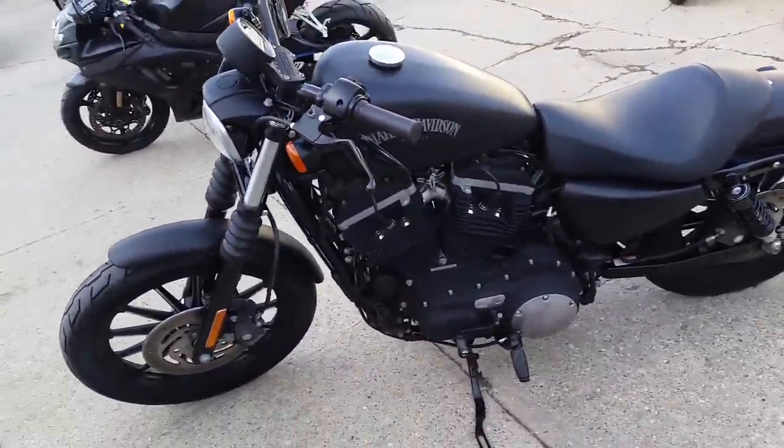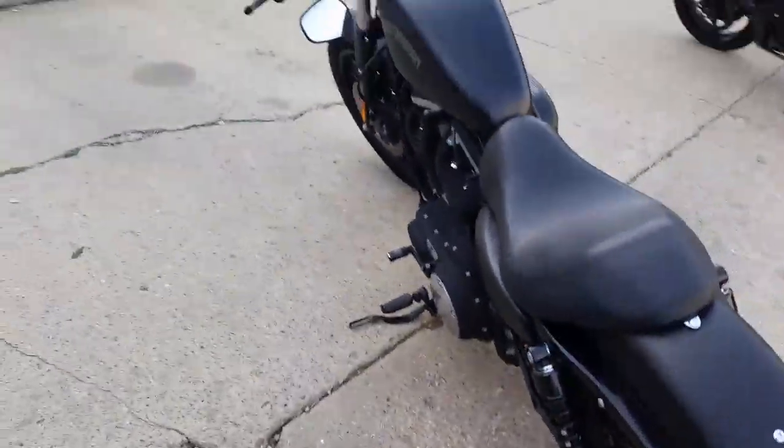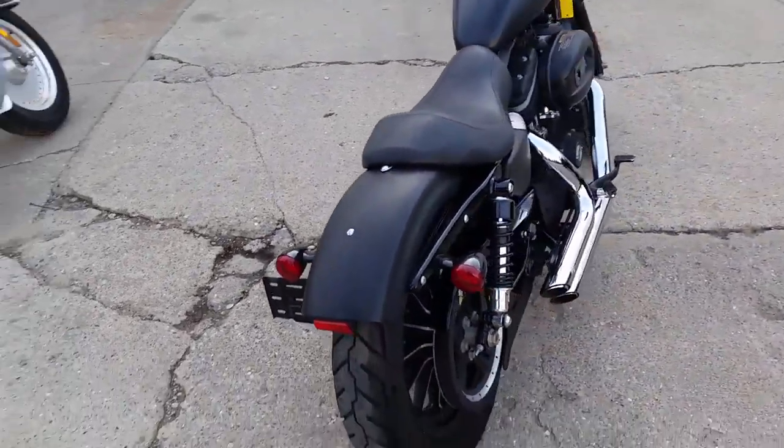We got guaranteed financing on all of our Harleys. This one's a 2012 Harley-Davidson Sportster 883N. This thing's coming in black denim. We got this thing priced to move at $5,999. One good-looking bike — black denim is sharp.